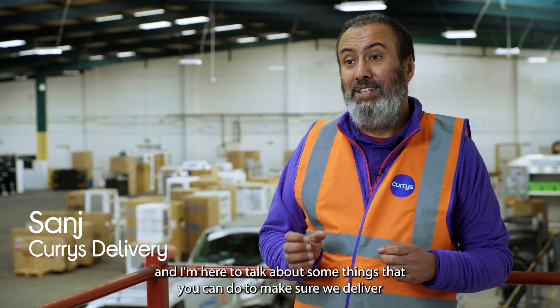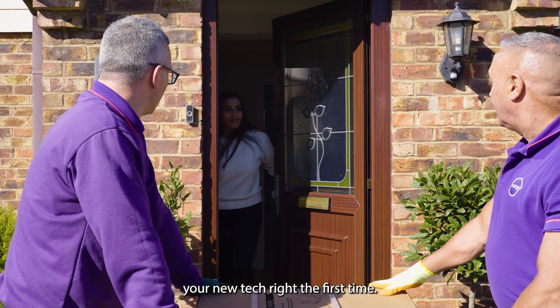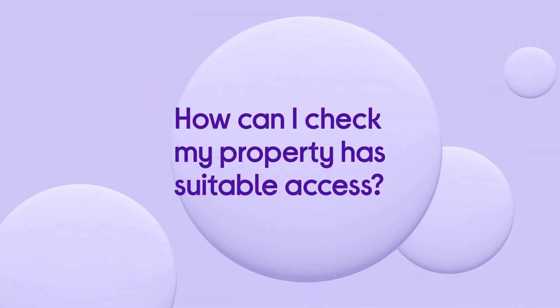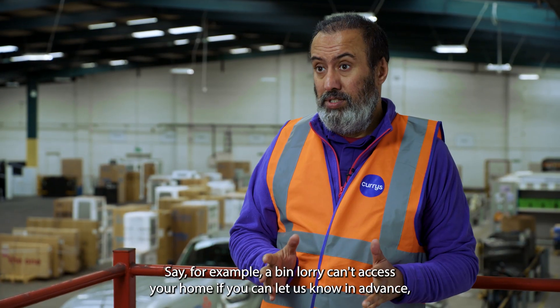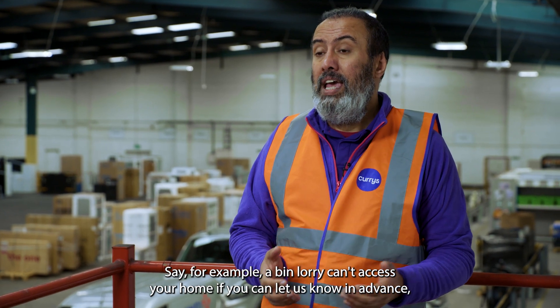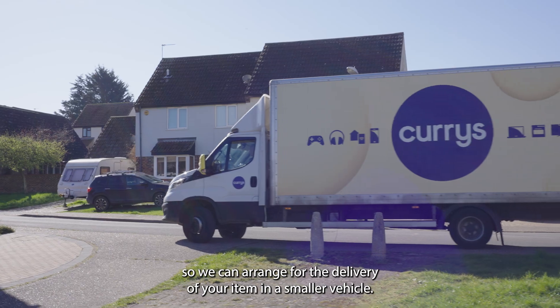Hi, I'm Sanj from Currys, and I'm here to talk about some things that you could do to make sure we deliver your new tech right the first time. Accessibility is really important — for example, if a bin lorry can't access your home, if you can let us know in advance, we can arrange for the delivery of your item in a smaller vehicle.